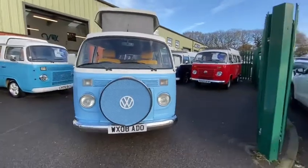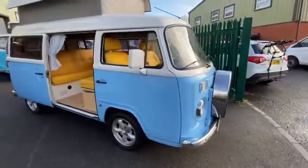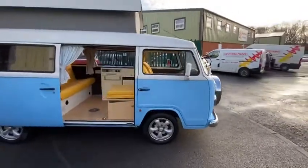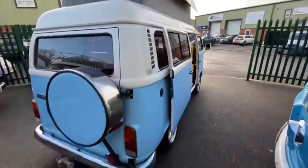Hello all, this is Bluebell. This is a Kombi that I've known for many years because this one joined myself and a whole load of other members of the Brazilian VW Bay Club on a continental trip to France back in 2013. We've done plenty of trips since then, but this one came along then with her then owner.